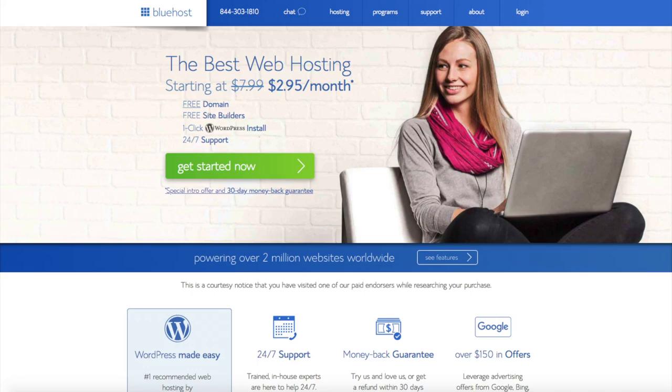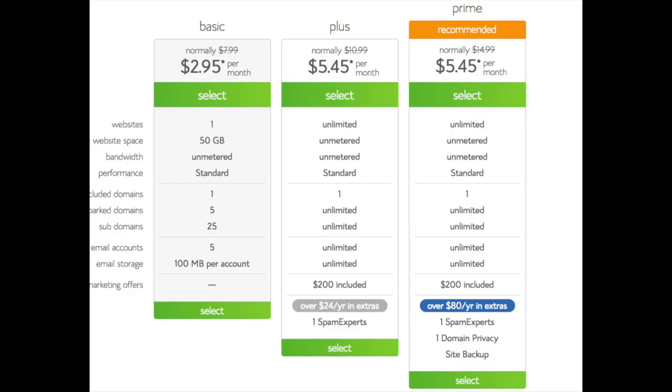Once you click the link, you'll be at the Bluehost home page. You'll see the 'Get Started Now' button on the page — click the button. This is where you can select your hosting plan. You'll see three different options: a basic plan, plus plan, and a prime plan. I recommend going with the basic plan and then you can always scale up whenever you'd like. If you have more than one website then you want to choose either the plus plan or prime plan. I'm going to choose the basic plan for this tutorial as this is most common.